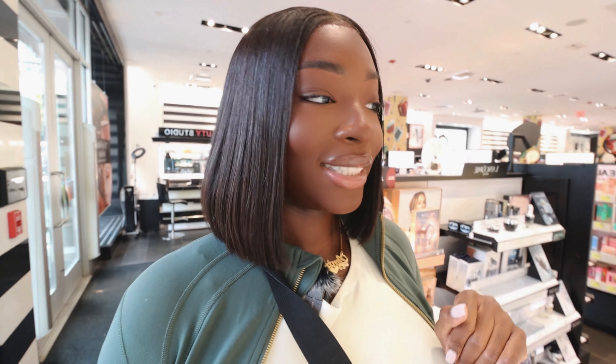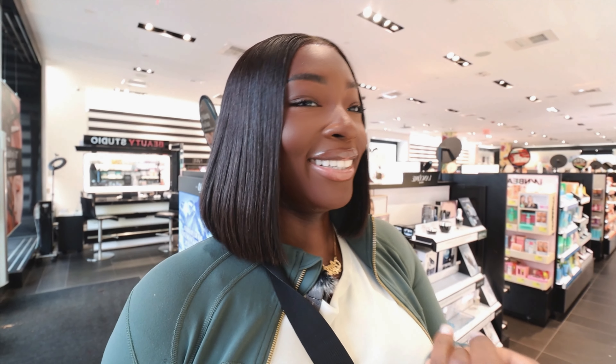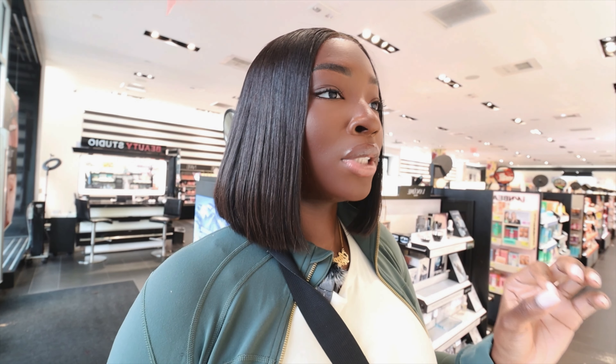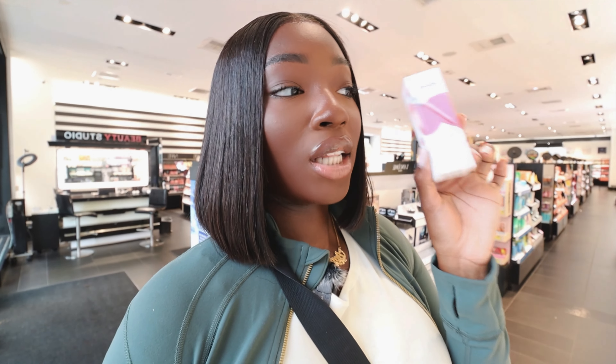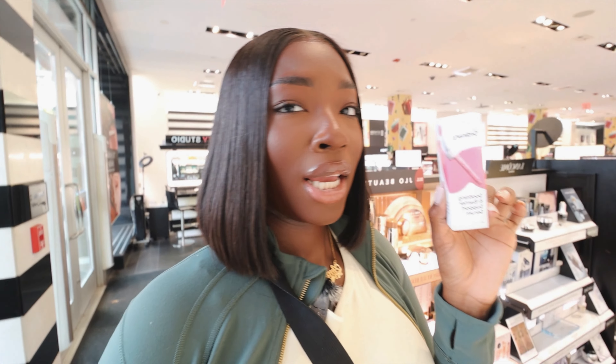I do want to pick something up from The Ordinary and try it, because until this day I still hear a lot of great reviews about them. I'm looking at the Soothing and Barrier Support Serum because I'm going to try Tretinoin and I need my skin barrier to be good. It says it repairs the skin barrier in two hours, and it's $17. I can probably use it after the Tower 28 spray and then put this on — right? Okay.